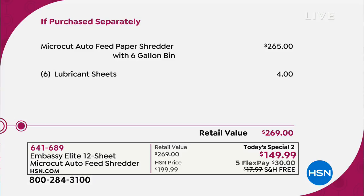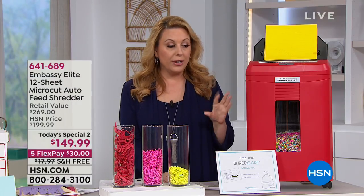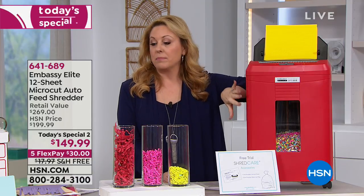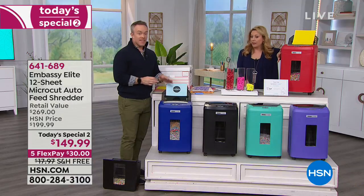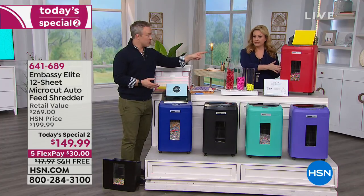This micro-cut auto-feed shredder has a six-gallon bin. Retail it's $265 — we have it for $149.99. We include six lubricant sheets; all you do is drop those in and they grease the wheels to keep it running smooth. We also include a liner bag. And the decision — which color do you want? Fire engine red, fun purple, mint green, black, and blue.